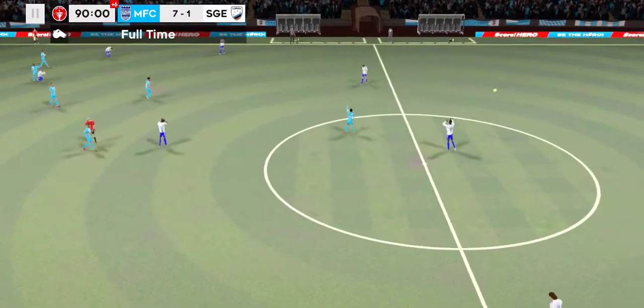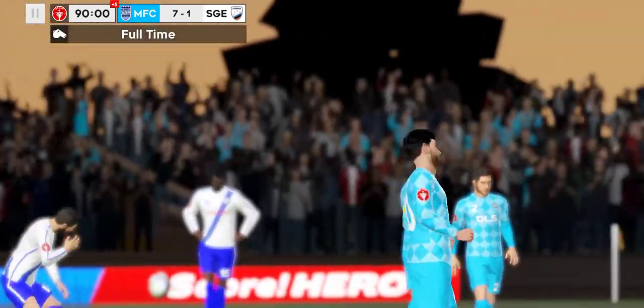And the referee goes for full time. They progress through to the next stage of the competition.